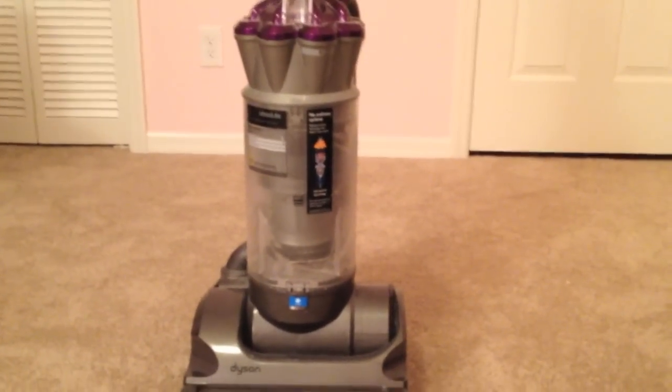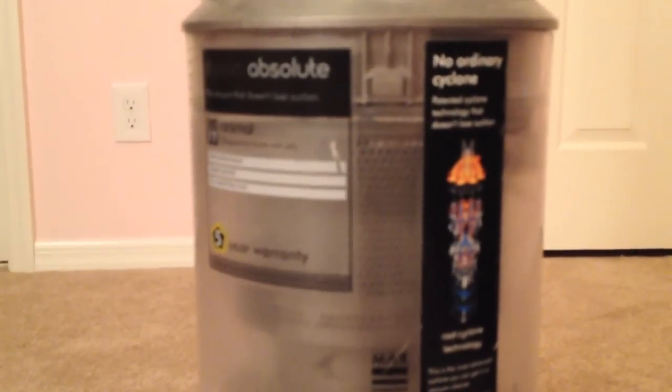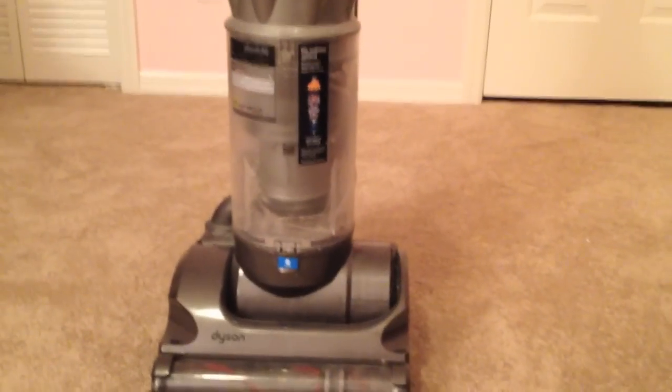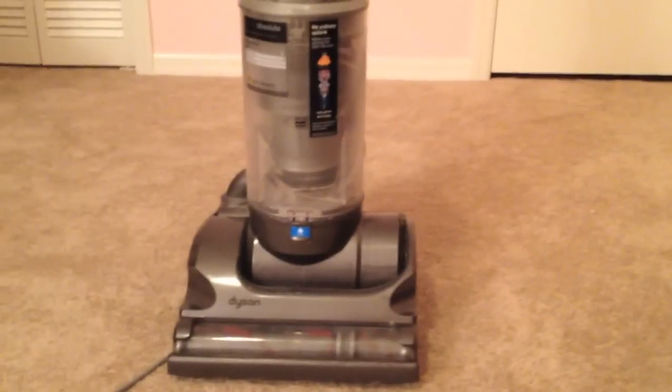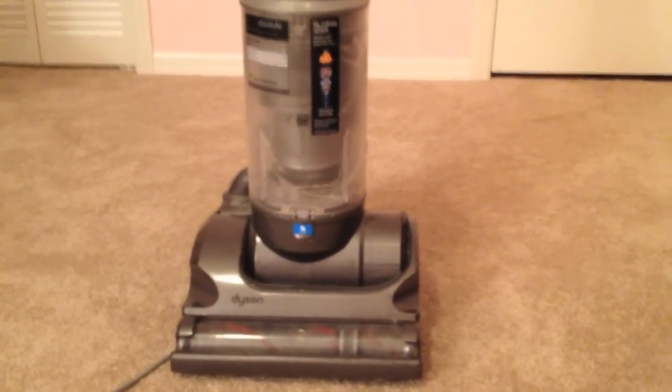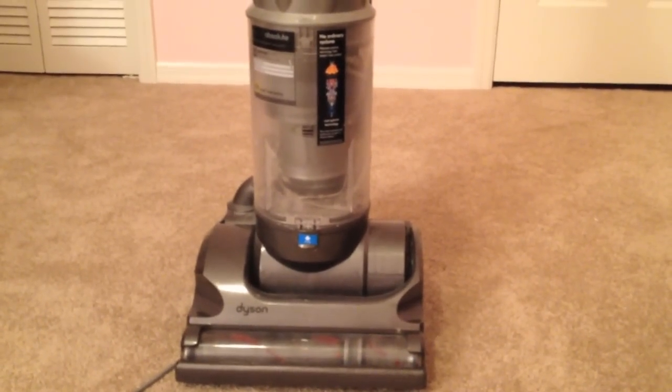Hi, so in this video I'm going to show you how to fix a problem that we were having with our Dyson. It's a Dyson DC17 Animal. The problem basically occurred when one day we were trying to just vacuum and it became extremely difficult to push and pull on carpet.